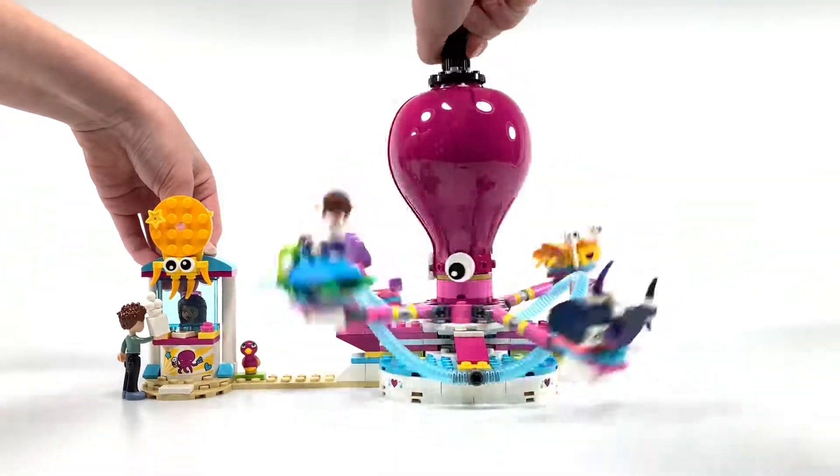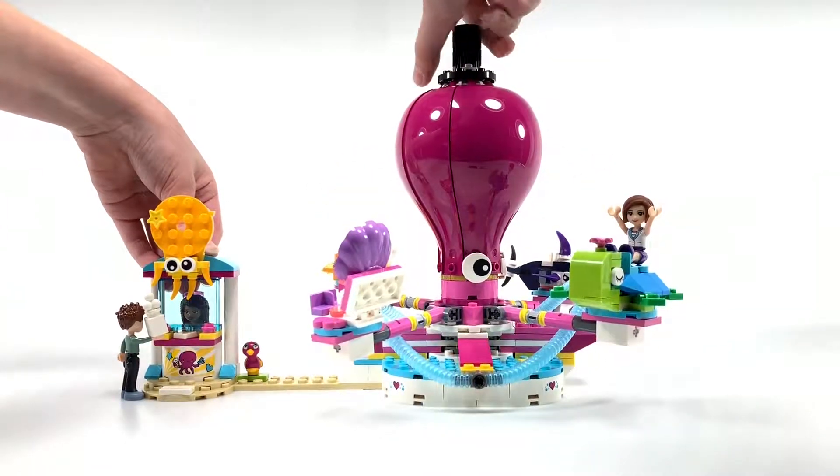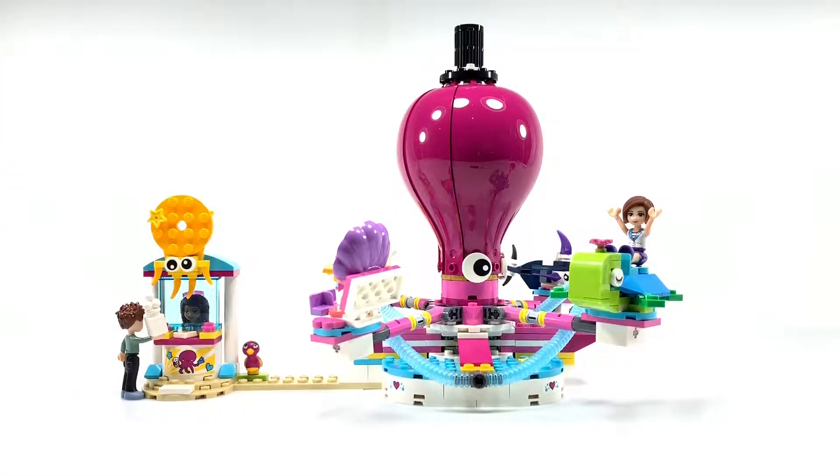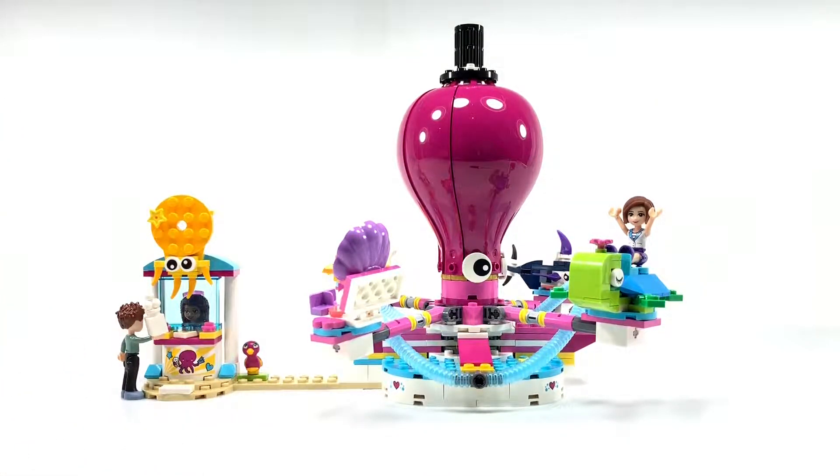This is the Funny Octopus Ride. There are 4 carts on here. There are 2 mini dolls, Ethan and Andrea. Andrea is behind the ticket booth.